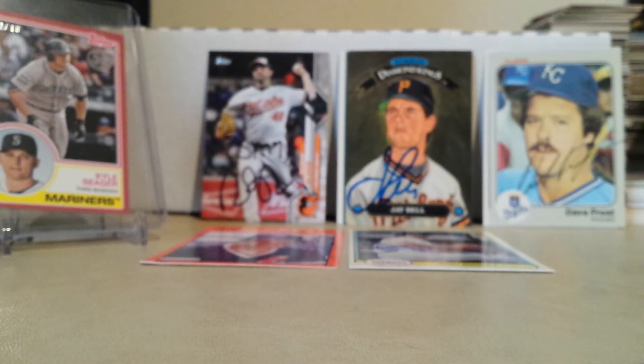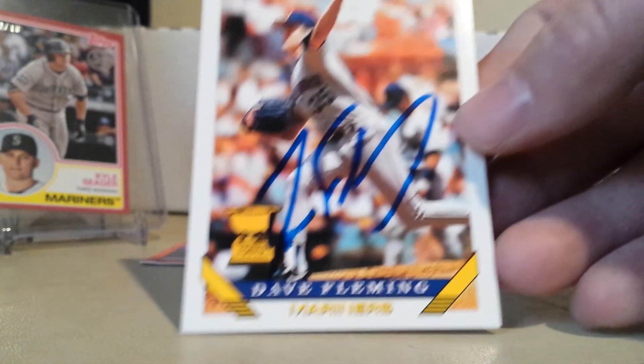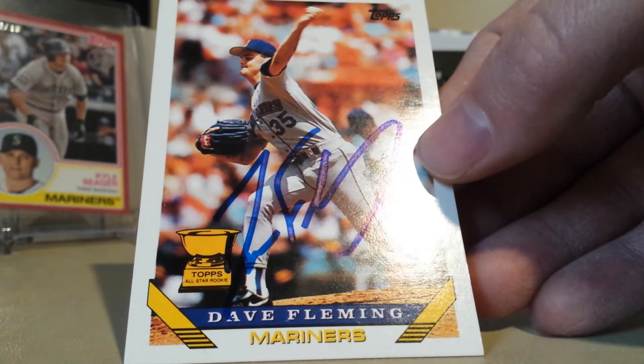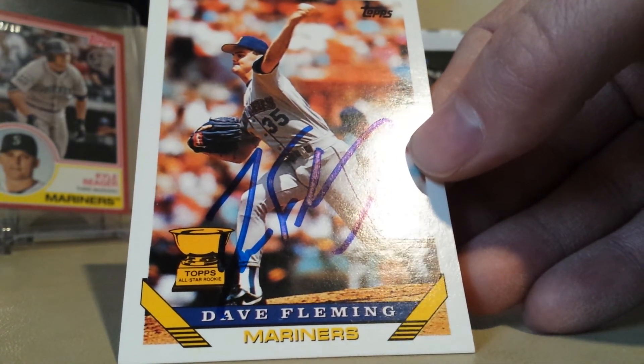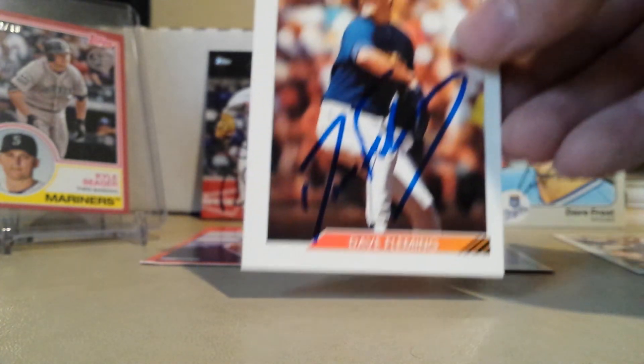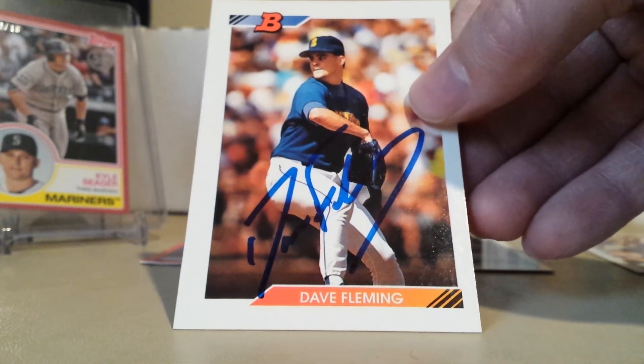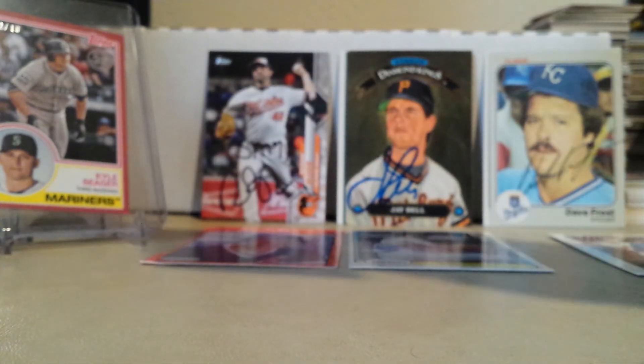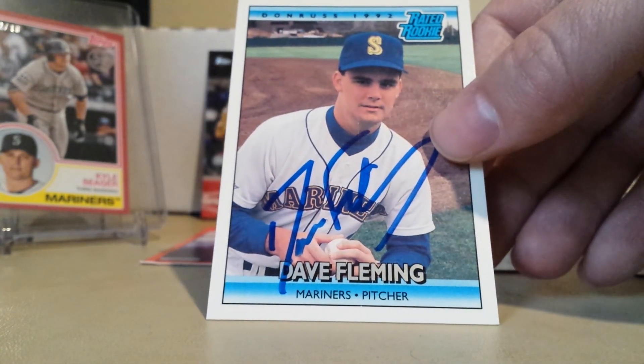The final return is a three of three in 16 days for the Mariner PC — got Dave Fleming, who had an amazing rookie season. He signed my 93 Topps, 92 Bowman, and the 92 Donruss Rated Rookie.